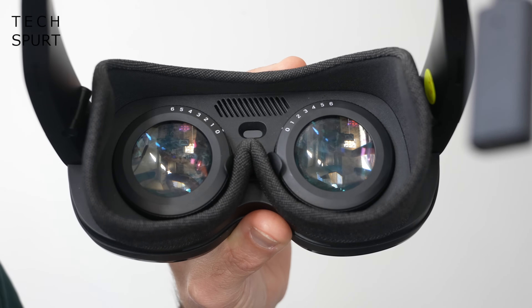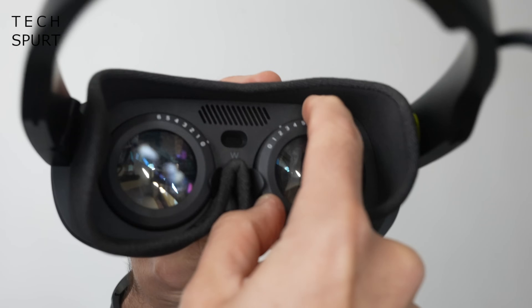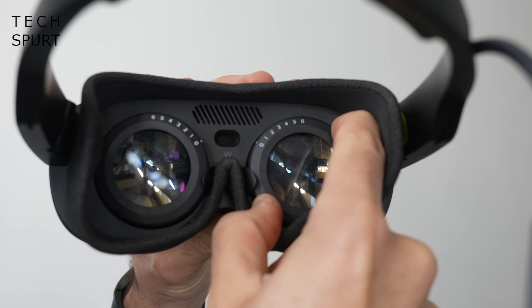The HTC Vive Flow features adjustable lenses which can be focused to suit your vision, so if you're short or long-sighted that can be usefully countered. My left eye in particular has issues and the Vive Flow dealt with that no problem whatsoever, meaning you can use these comfortably without needing to wear glasses or contact lenses at the same time.